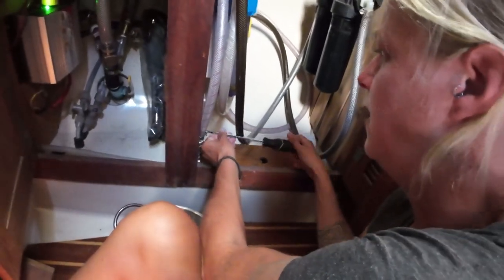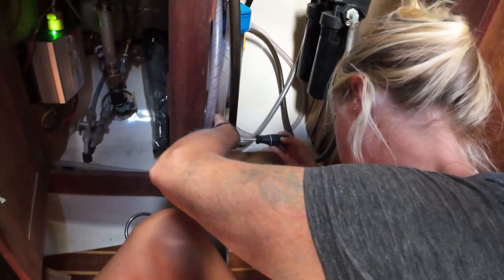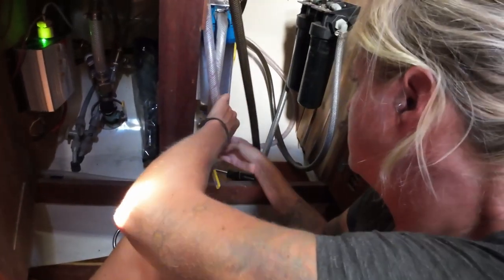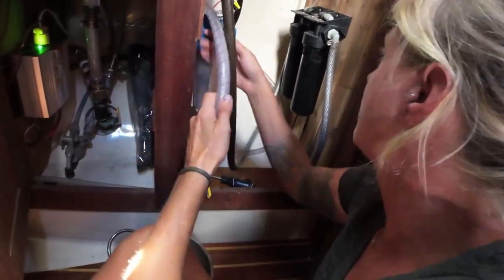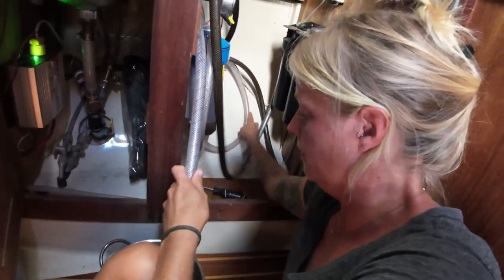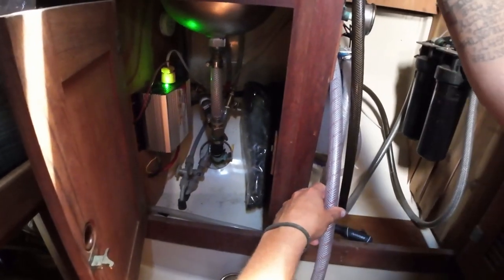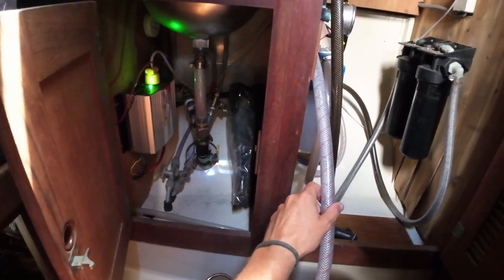This hose is the one that brings in the water from the ocean through our through-hull, so we're going to disconnect it here. The through-hull for the discharge is open, so go ahead and run it — just flushing out the salt water from the system.